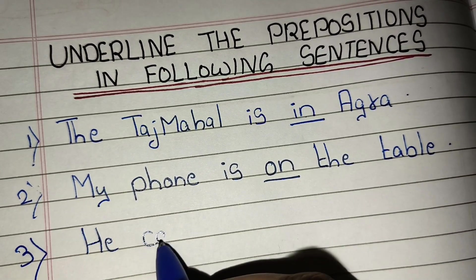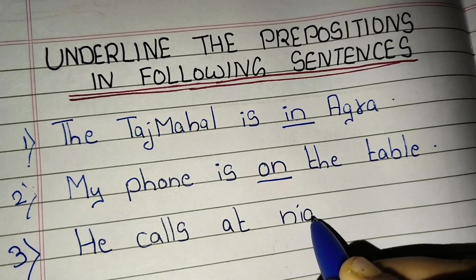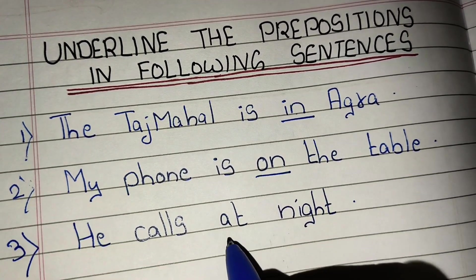Third, he calls at night. 'At' is a preposition.